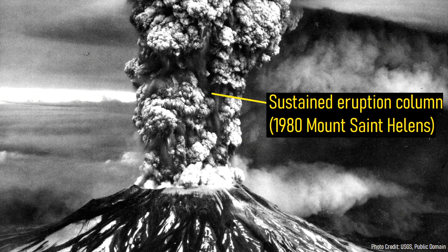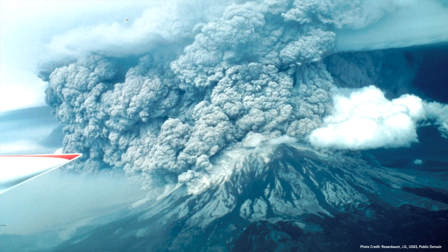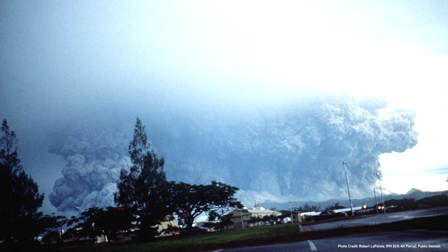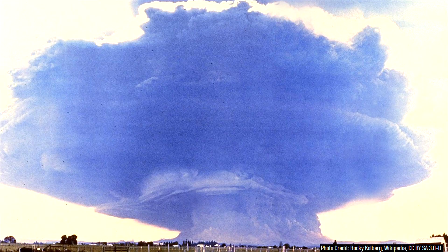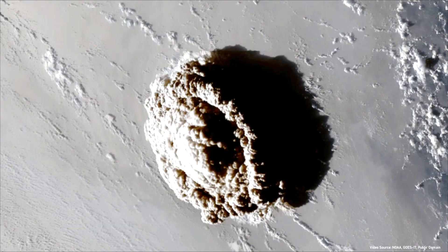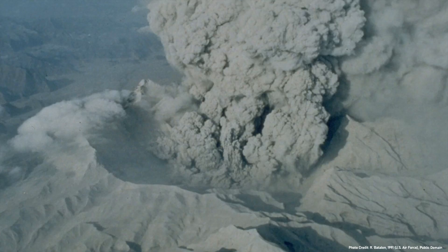If an eruption does have a sustained plume lasting on the order of several hours to days, it is a Plinian eruption. During Plinian eruptions, significant quantities of ash are ejected high into the atmosphere, often reaching the stratosphere, and it is quite common for part of the eruption column to collapse downwards, creating long-traveling pyroclastic flows. If a sustained eruptive plume is less than 20 kilometers in height, it is a subplinian eruption; if it is greater than 20 kilometers, it is a Plinian eruption. If a Plinian eruption occurs through a water-rich layer of a lake or glacier, the eruption plume may have a whitish-gray color in what is called a phreatoplinian eruption. And if an eruption with a sustained eruption column ejects more than 10 cubic kilometers of explosively erupted material, it is called an ultraplinian eruption.